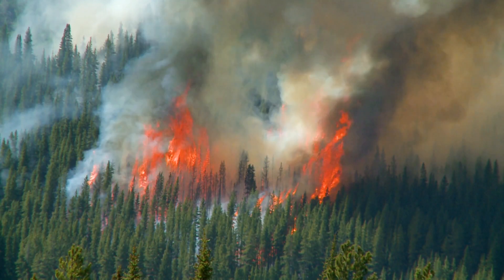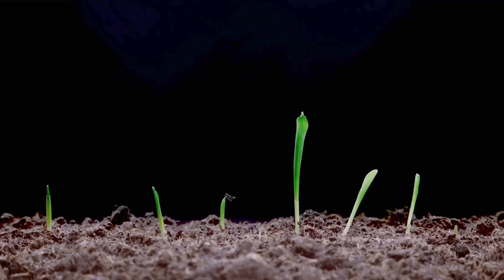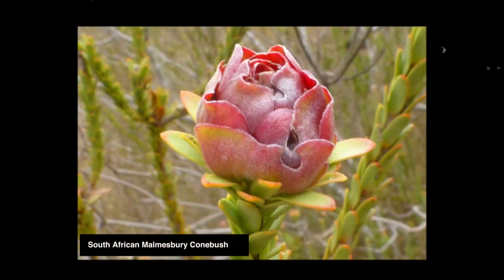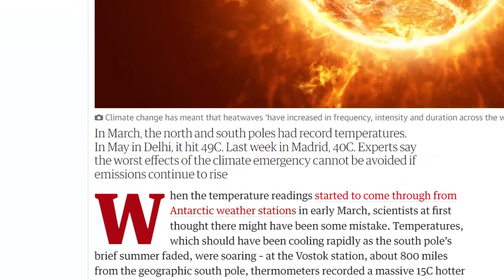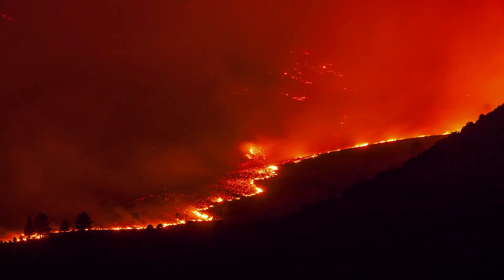It's important to remember that wildfires are a completely natural and an extremely important part of the circle of life. Many plant species have evolved to use this to their advantage — some seed pods only open up after a fire. But with the climate crisis causing more extreme weather patterns, the resulting fires are getting bigger and more unpredictable.